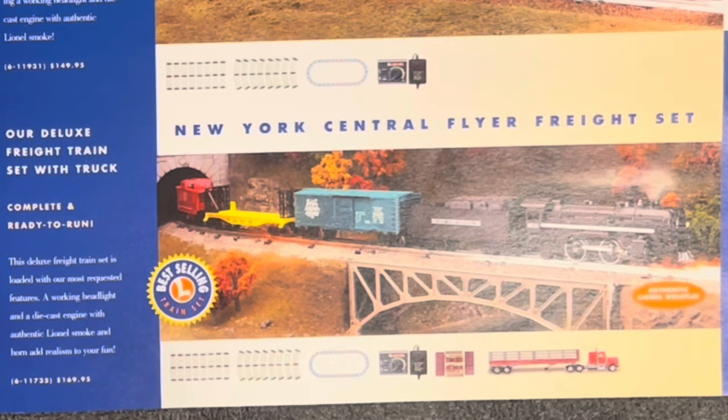Stepping up to $170, you get the New York Central Flyer Freight Set with an authentic Lionel whistle. You've got whistle, smoke, and light, plus two cars and a caboose. But check this out — you also get a tractor trailer. That looks like a pretty good deal for $170.